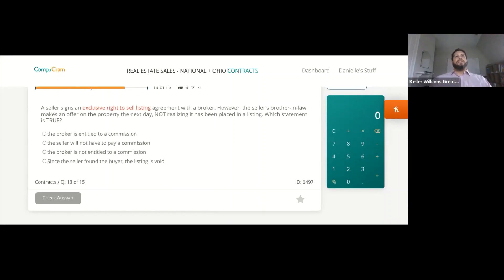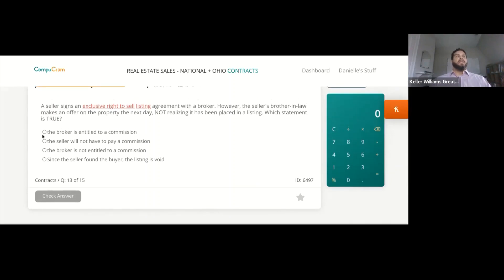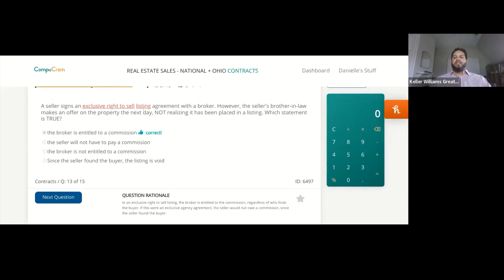The seller signs an exclusive right-to-sell listing agreement with a broker. The seller's brother-in-law makes an offer on the property the next day, not realizing it had been placed in a listing. The broker is entitled to a commission. In an exclusive right-to-sell, the broker is entitled regardless of who finds the buyer — this is different from an exclusive agency agreement.